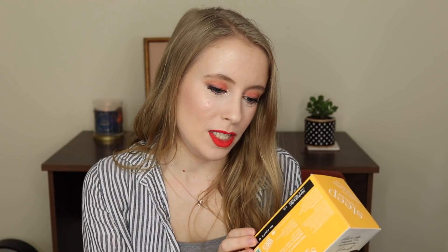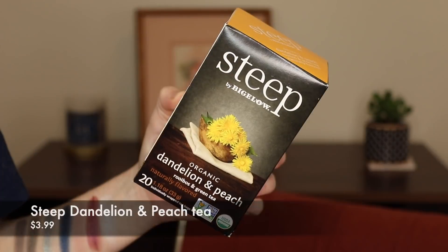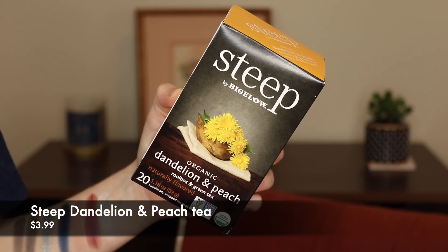This other one I also bought from Earth Fair during their closeout sale. This is from Steep by Bigelow — their Dandelion and Peach Rooibos and Green Tea. If you like peach tea, this is so good. Don't let the dandelion throw you off — you're mostly just tasting the peach. It's not a super floral taste; I think it adds a little sweetness to it. Love that as well. If you like tea, those are some to check out.